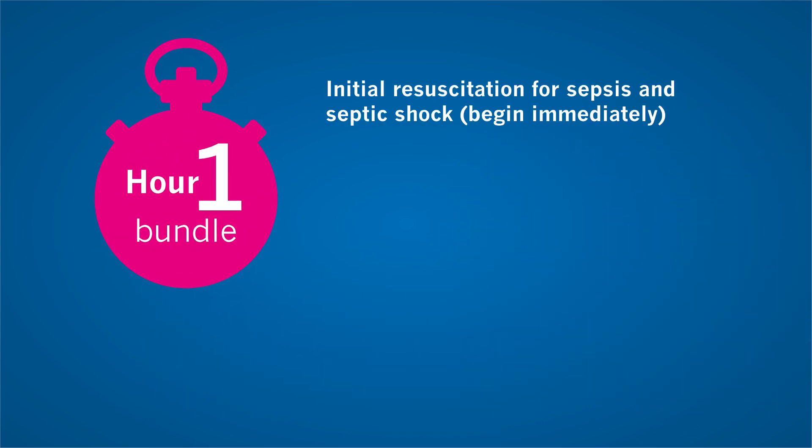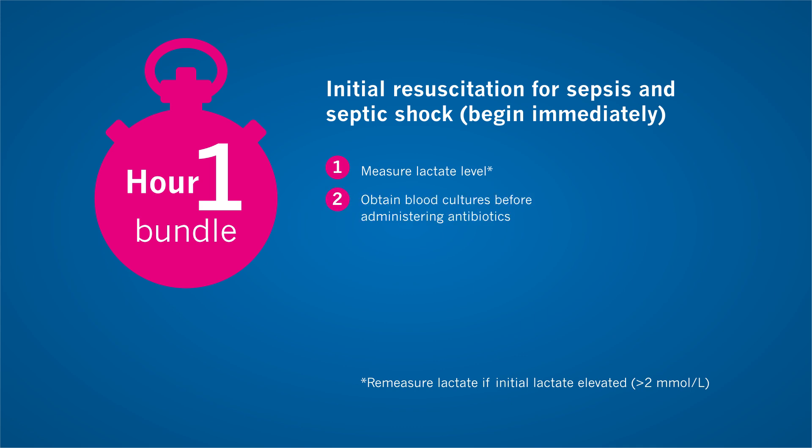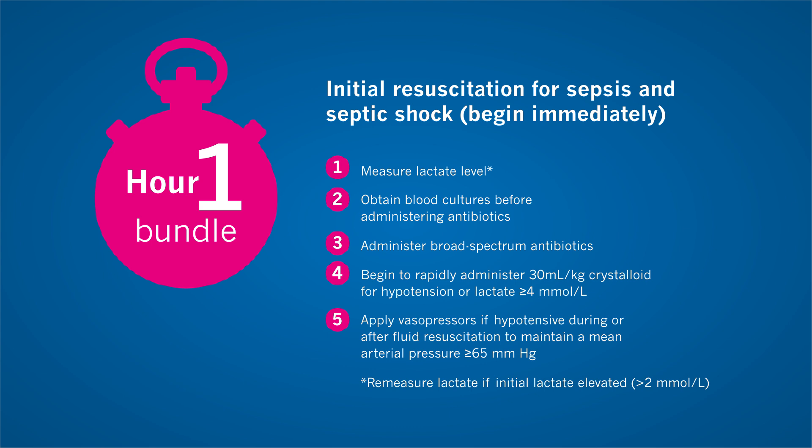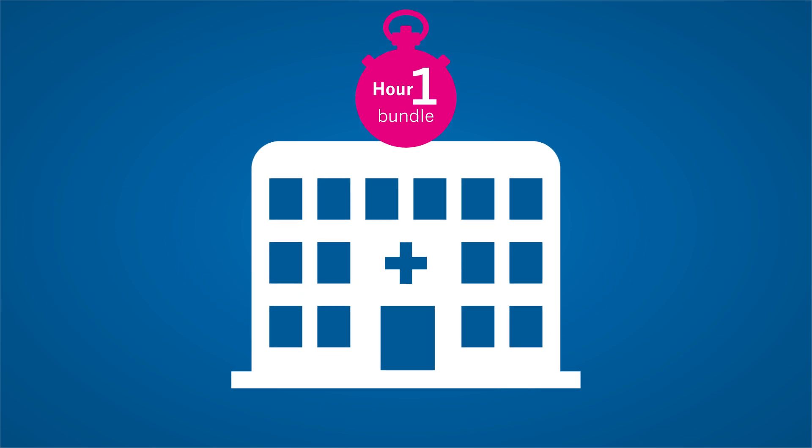These are the elements of the updated Sepsis Hour One bundle. Measure lactate level; remeasure if initial lactate is greater than 2 mmol per litre. Obtain blood cultures prior to administration of antibiotics. Administer broad-spectrum antibiotics. Begin rapid administration of 30 mL per kg crystalloid for hypotension or lactate equal to or greater than 4 mmol per litre.